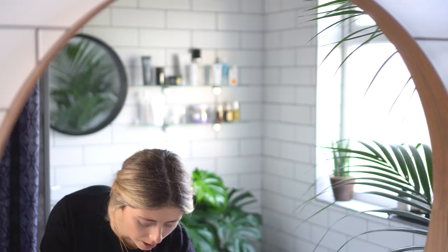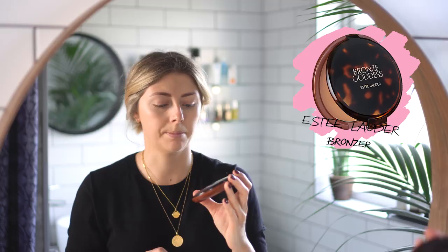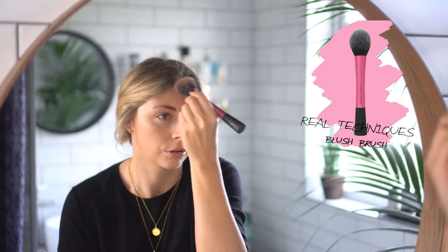Next up is bronzer and I'm using the Bronze Goddess by Estée Lauder. I get a bit of product on my brush and go up the cheekbones, down the jawline, and then across the top of my forehead — I think some people call it the three. I don't know if that's accurate but this is just what I do.